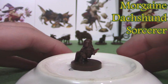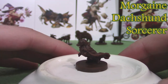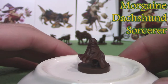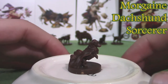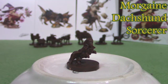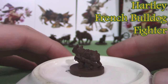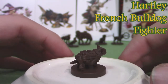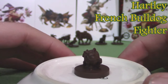I think they misspelled this one on the back of the box. This one's Morgaine, a Dachshund sorcerer. On the box it's spelled D-A-S-C-H-U-N-D, but when I looked it up online it's D-A-C-H-S-H-U-N-D. The next one is Hartley, a French Bulldog — they seem to have forgotten to put down his class on the box, although I'm pretty sure he's supposed to be a fighter.